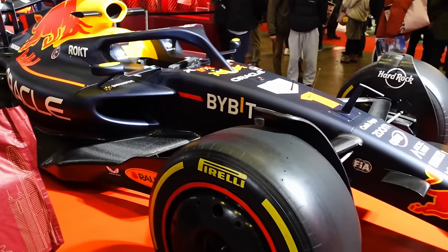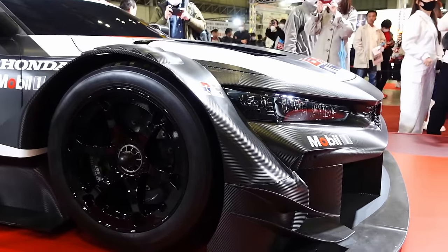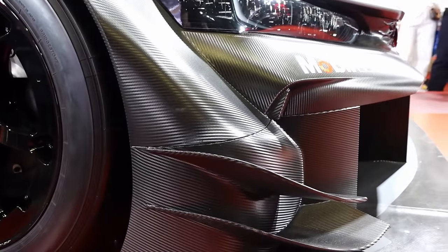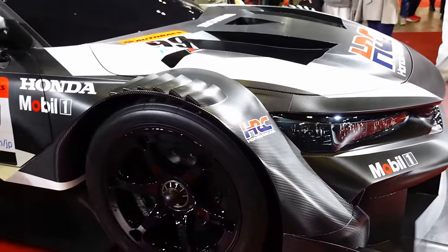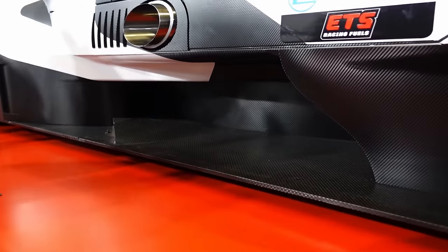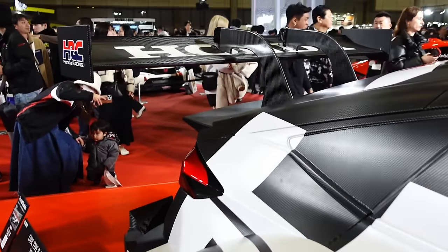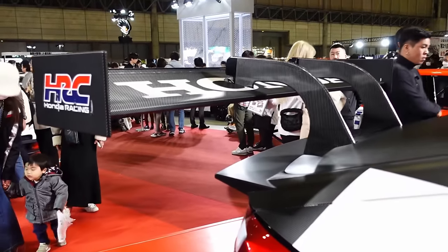More proper Honda race car — carbon goodness. These things are so good. I'm just here to look at the aero — I don't actually watch the racing, but man these cars are so cool to look at up close.